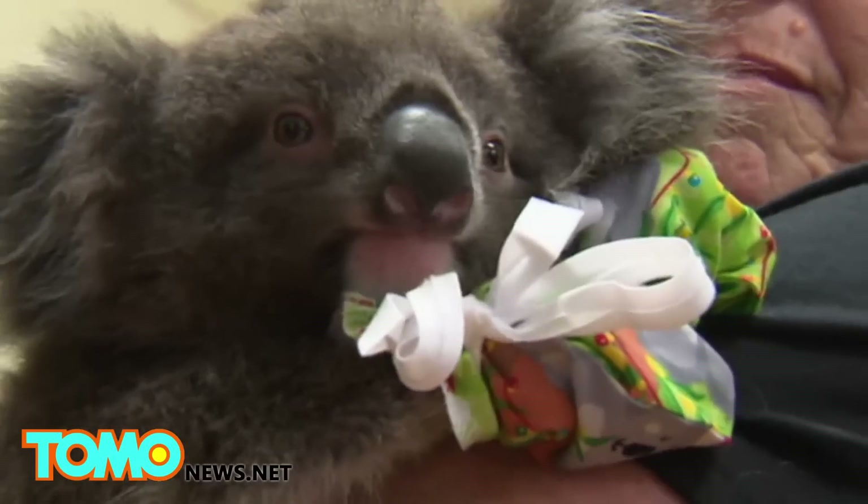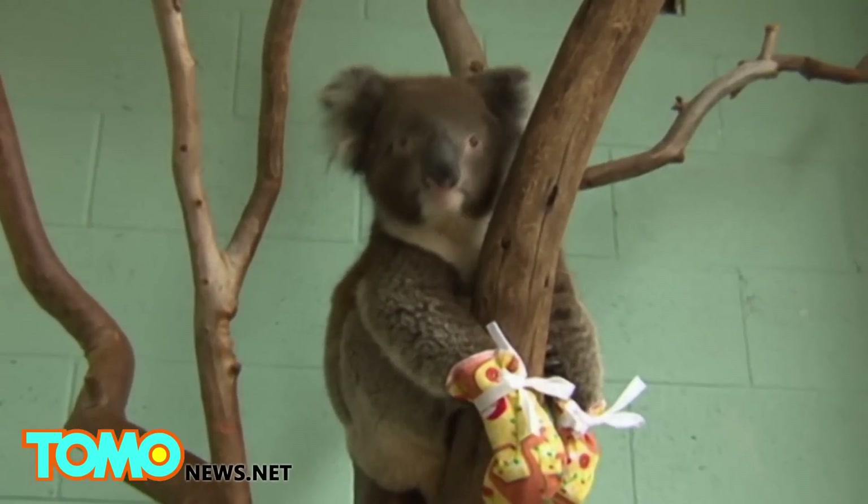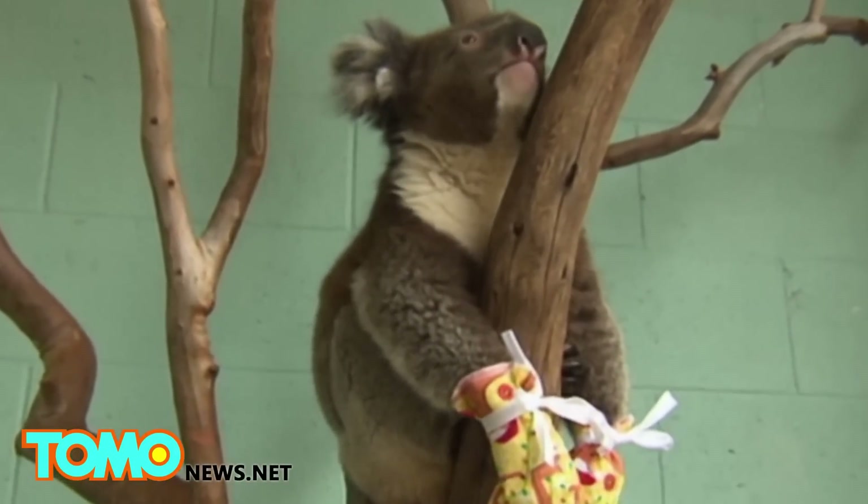Check the International Fund for Animal Welfare website to find out where you can send your handmade mittens. Look at that cute little face — how can you not want to help?